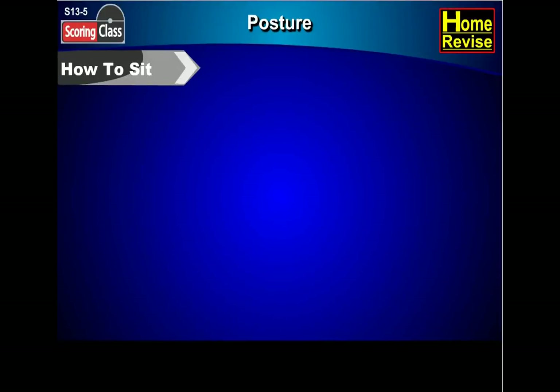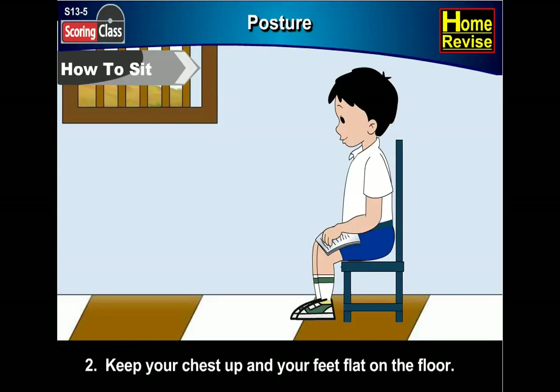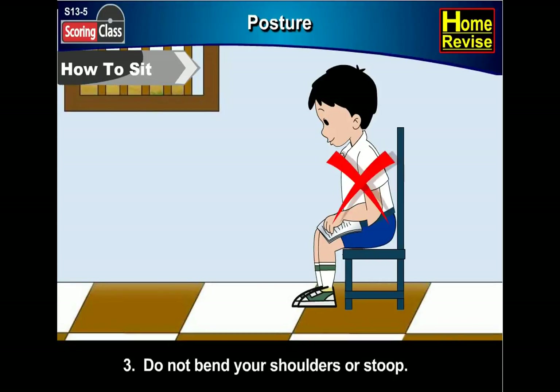How to sit. First, sit up straight with your back against the back of the chair. Second, keep your chest up and your feet flat on the floor. Third, do not bend your shoulders or stoop.